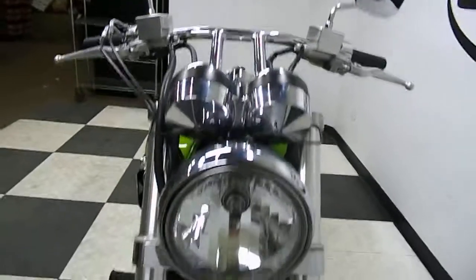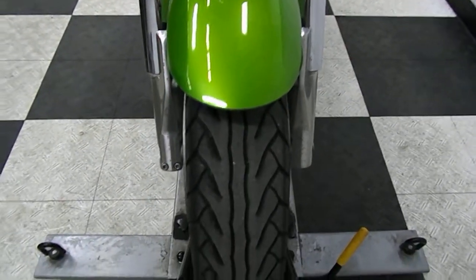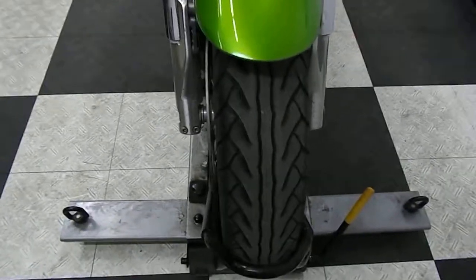As you can see, the front end here is in great shape — no rock chips, no dings, no big scratches. Front tire is in good shape.